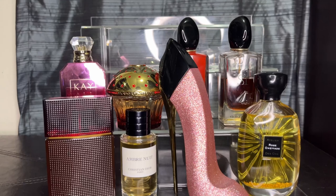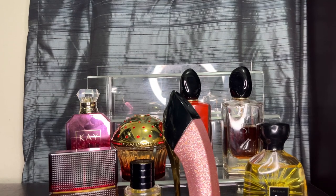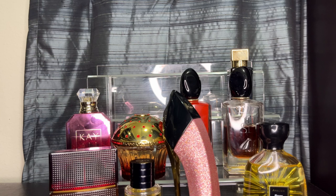My next one is Oud Satin Mood. What can you say about Oud Satin Mood that hasn't already been said? It's a gorgeous fragrance — sexy, a great date night fragrance, wonderful in cool weather. I love Oud Satin Mood. The notes include Bulgarian rose, Turkish rose, vanilla, agarwood, violet, and benzoin. Gorgeous, gorgeous fragrance.